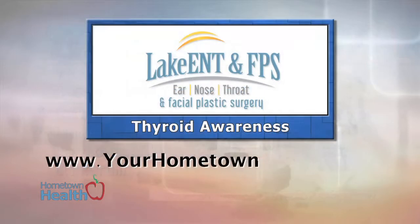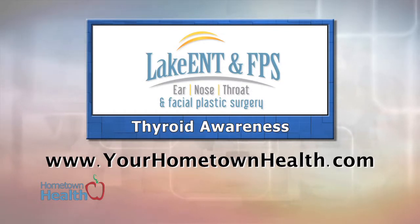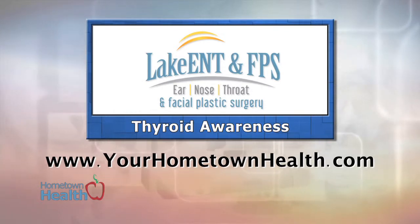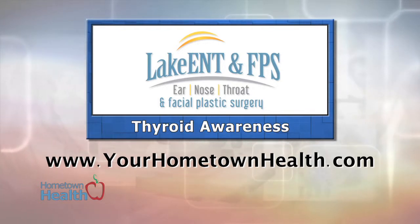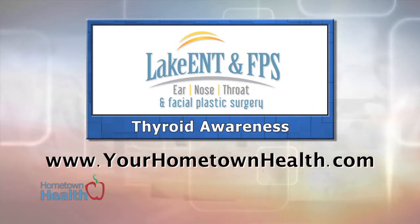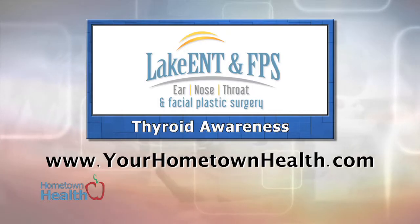You'll find web extras as well as contact information for Lake Ear, Nose, Throat, and Facial Plastic Surgery in The Villages, Leesburg, and Tavares when you click the thyroid awareness story link icon on our homepage, yourhometownhealth.com.